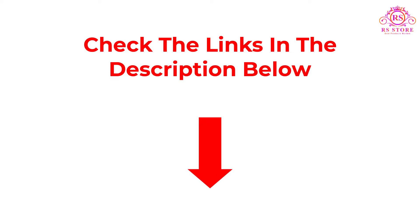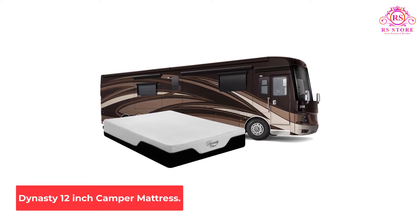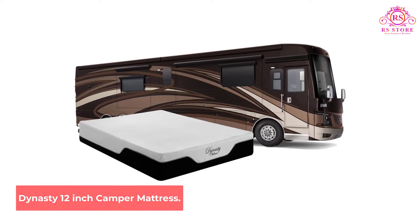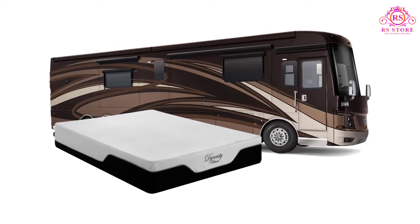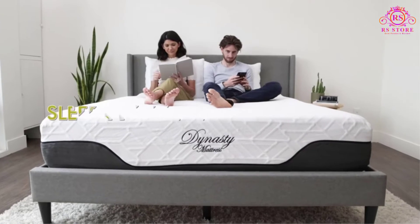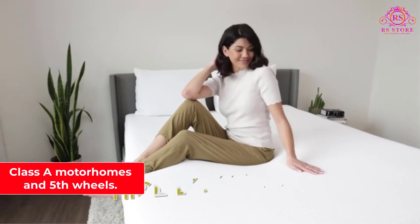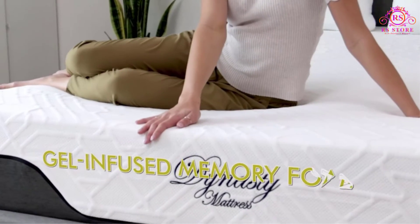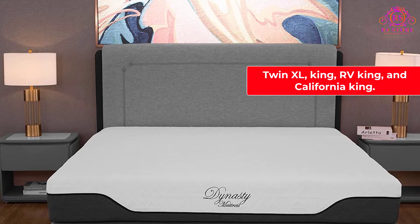So let's get started with the video. Number 1: Dynasty 12-Inch Camper Mattress. The Dynasty Mattress Memory Foam Camper Mattress is a popular commodity among rig owners living the luxury life on their travels — those people riding around in monstrous Class A motorhomes and fifth wheels. This model appeals to these RVers since it comes in three different King sizes: Twin XL, King, RV King, and California King.